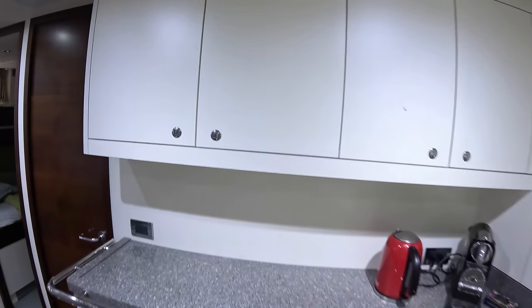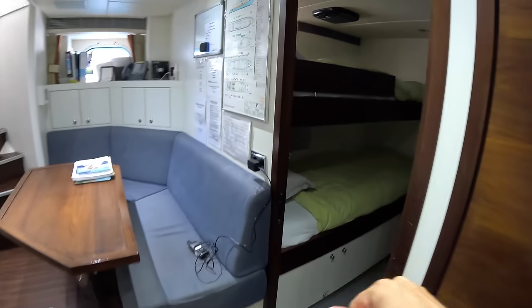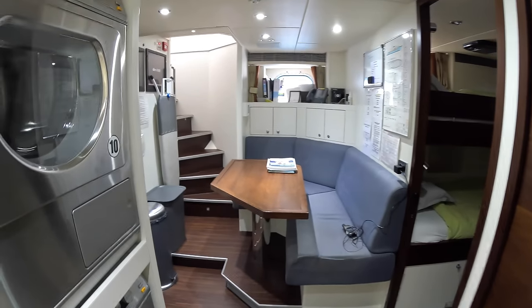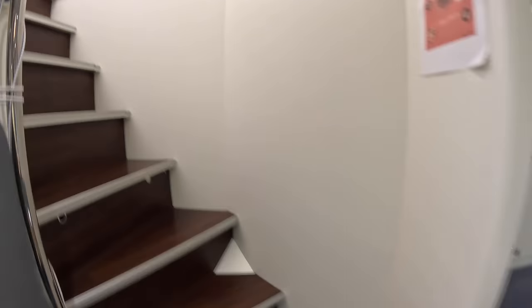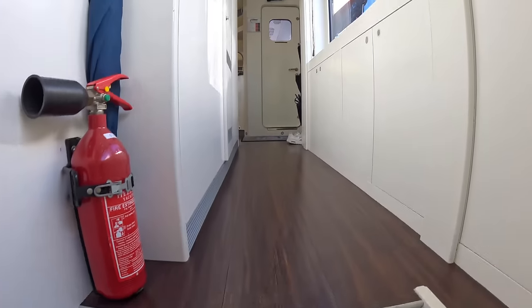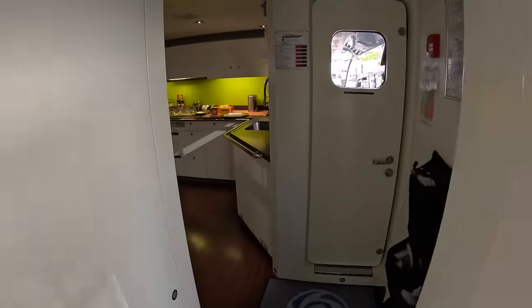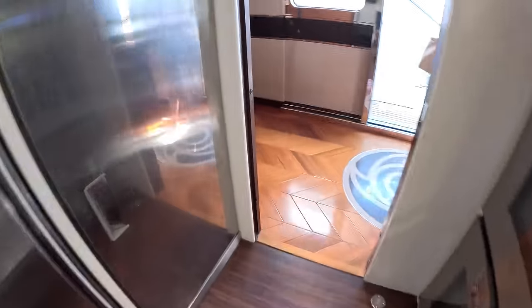There are two more crew cabins down here but we're not going in as they're in use. Laundry facilities here as well. There's another crew cabin here and another one here, and they've both got their own en suites. It is a very nicely configured crew area for this size of boat. Let's come back through the galley and this time we're going up to look at the decks and the flybridge.